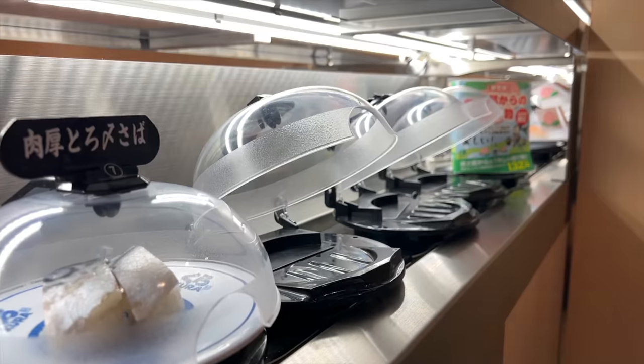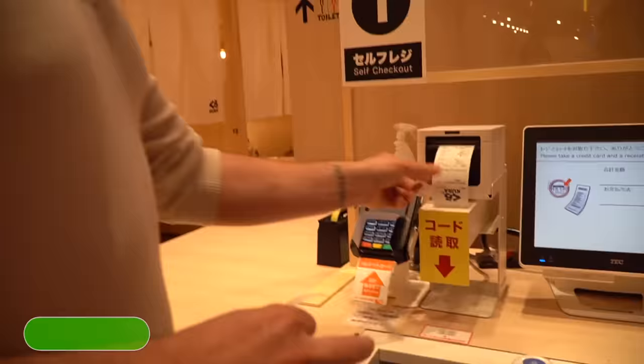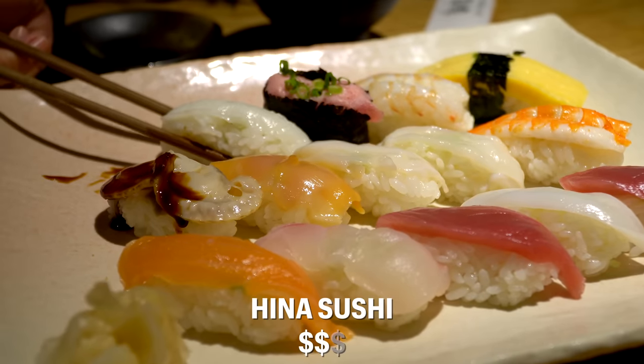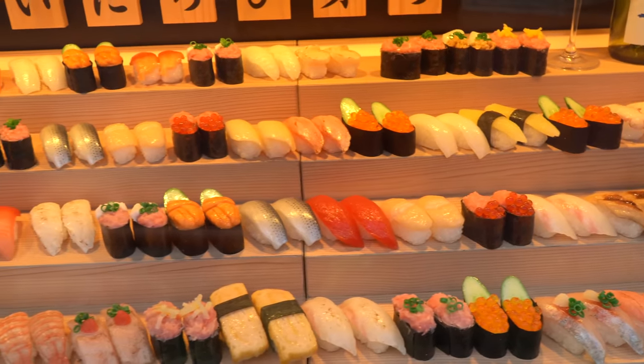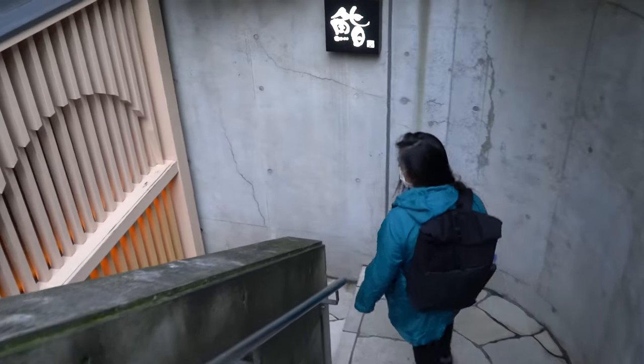I'm not sure that $50 sushi or $100 sushi is going to change my mind. So we wanted to find something a little bit mid-range — like the two dollar signs on Google — because we just had kaiten sushi, and while it was awesome and approachable, I think we're looking for what's the closest to a sit-down sushi restaurant. I expect it to be a lot better, but two times better? I don't know. We're in Roppongi — I think it might be fancy. We'll see.